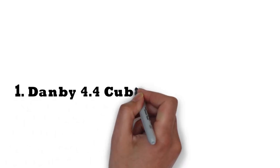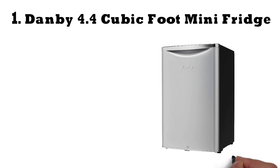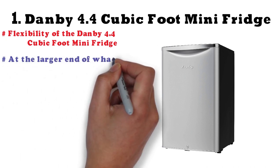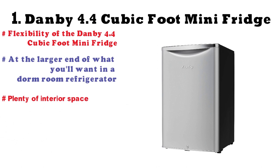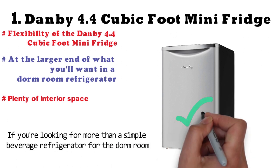Starting off at number 1 we have the Danby 4.4 cubic foot mini-fridge. You'll appreciate the flexibility of this versatile unit, which is at the larger end of what you'll want in a dorm room refrigerator, but it has plenty of interior space and several nice features. If you're looking for more than a simple beverage refrigerator for your dorm room, this is a nice choice.